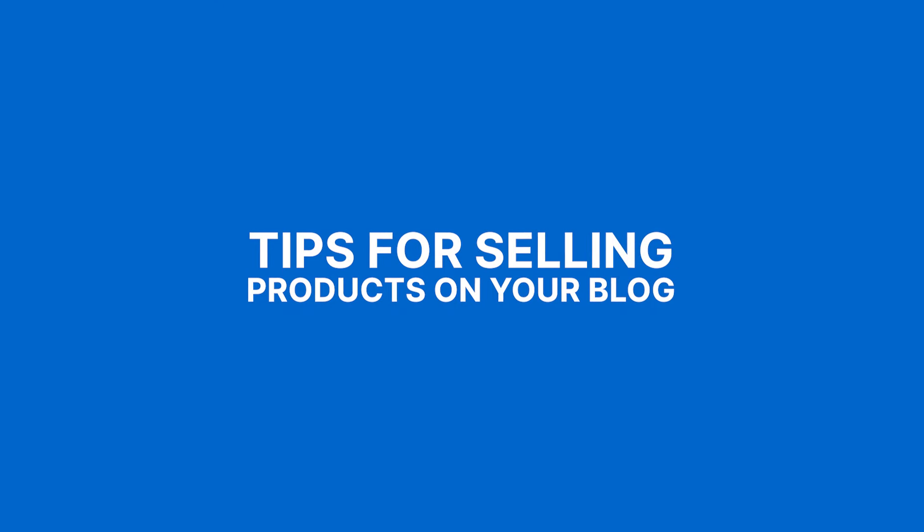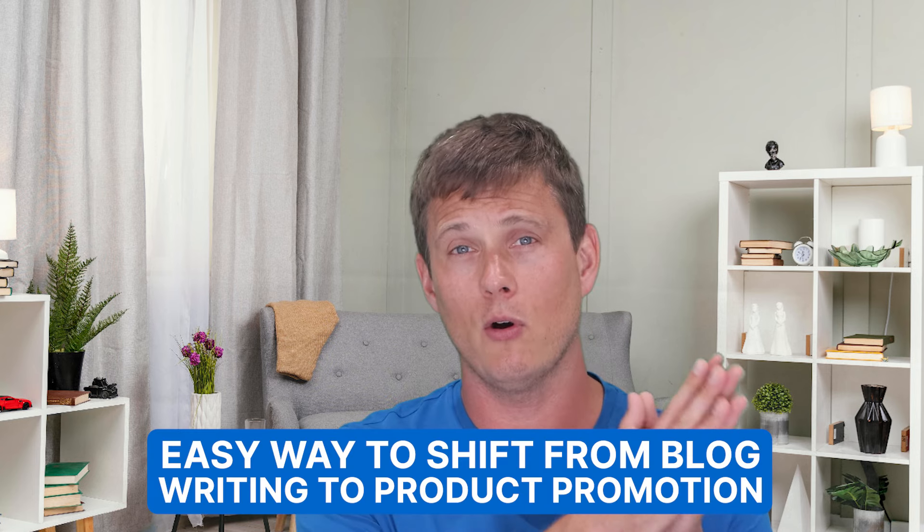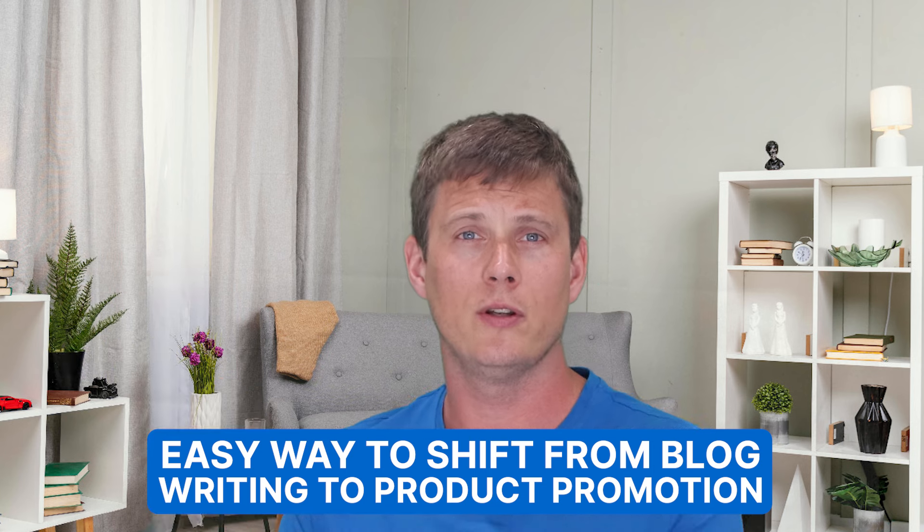Our tips for selling products on your blog start with number one: consider dropshipping. For those who want to sell physical products without the hassles of inventory and shipment, dropshipping is your best friend — you promote, you sell, someone else ships. It's an incredibly easy way to shift from blog writing to product promotion, with low overhead costs to get started. You can also integrate in-blog ads for your own products. Just make sure whatever wholesaler you use allows for customized labelling so you don't lose brand presence.